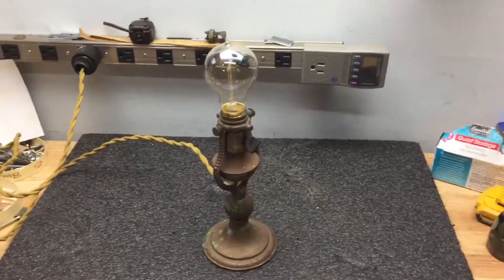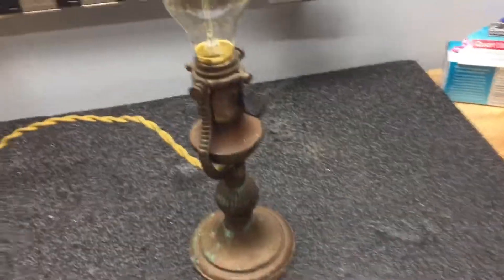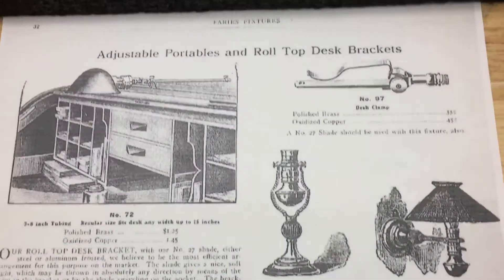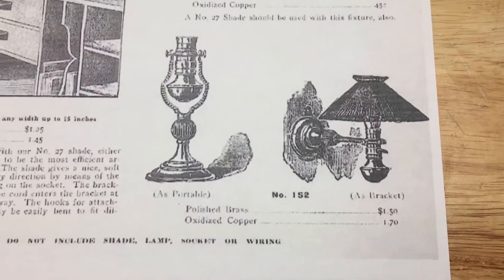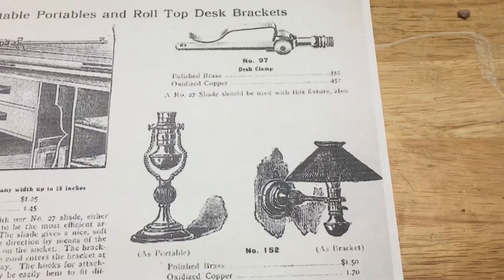This is an early 1900s table lamp. It may be made by Fairies because it appears in this catalog sheet — a 1905 Fairies lamp catalog. You can see it's really inexpensive, and you can use it on the table or hang it on the wall.